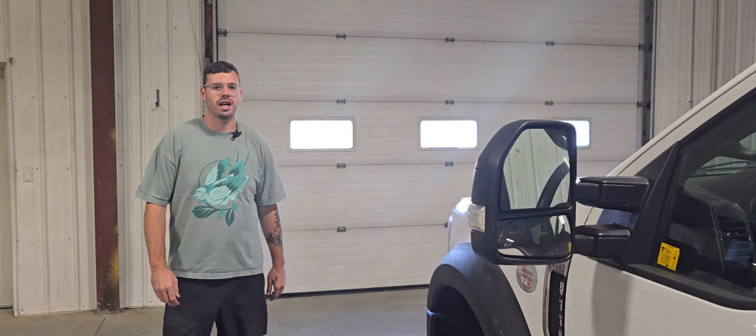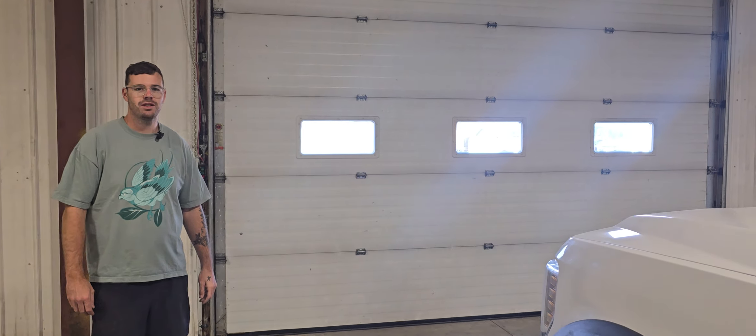Again, this is stock number 4926, the 2019 Ford F550 crew cab flat deck.